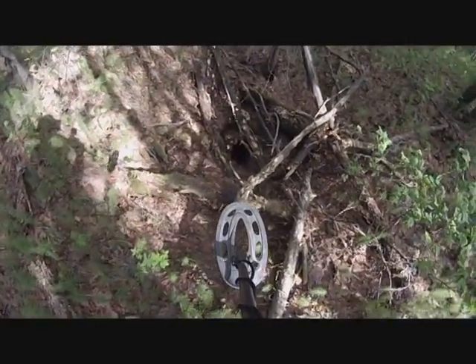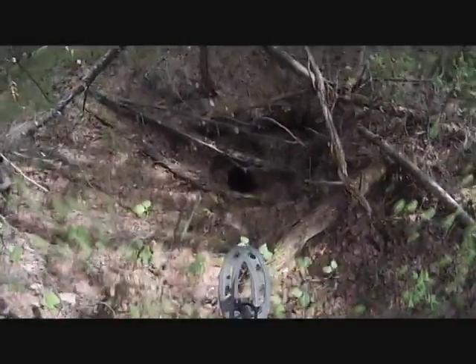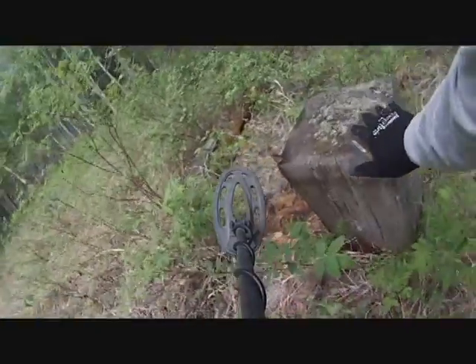This is a bad one but you can still see the opening over here real good. This one isn't one of the better ones — it looks pretty dangerous. Look at that. That's a timber.